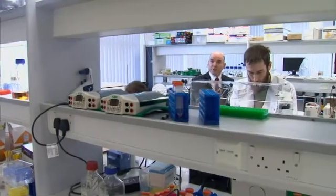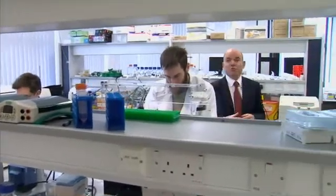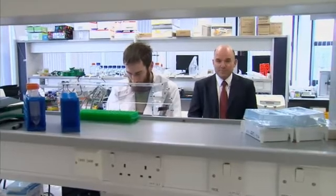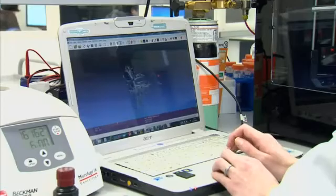Organ replacement is the potential long-term benefit of this breakthrough, but it's not all. More immediately, it could be used for more reliable drug testing — the sort of testing currently done on animals. The days when transplant organs are rolling off a production line are still some way off.